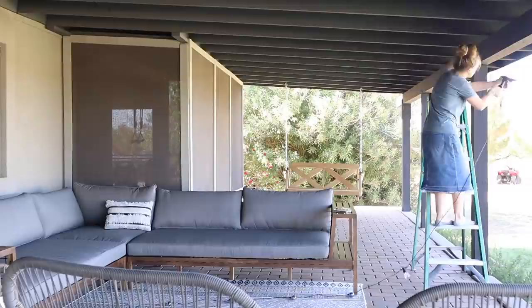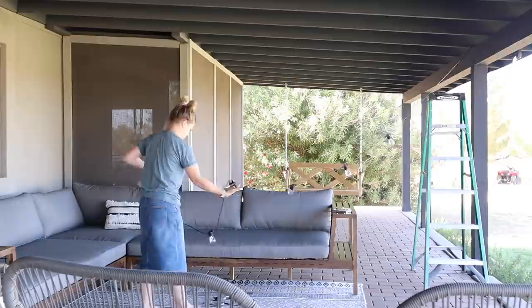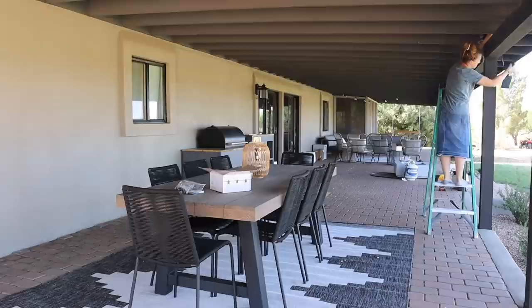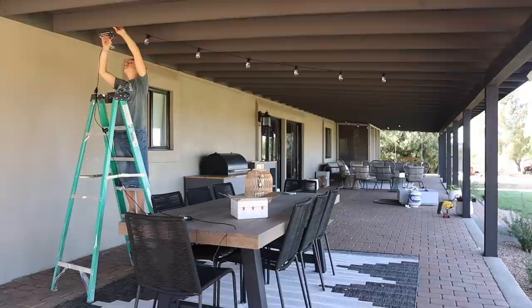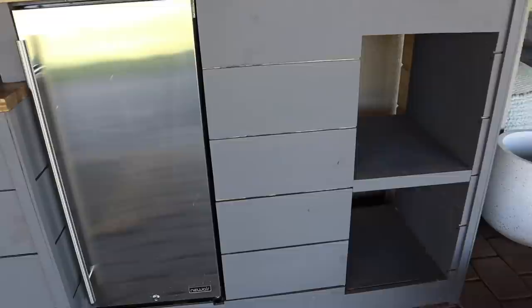I'm hanging up the first set of solar string lights for the back porch — these are from Bright Tech. I have two or three strands of these on the front porch and I've had those for quite a few years; I really love them, so I wanted to buy the same brand for the back porch. I got three strands and added two here today, then decided I wanted to add a third strand so it would go all the way over the grill area. For the little solar panel, it comes with a clip and also a stake — I always just clip mine on the edge of the porch. You don't have to worry about an extension cord, and we have a lot of sun so these work out great.